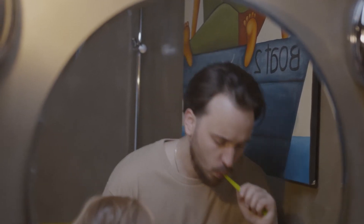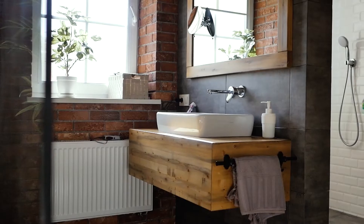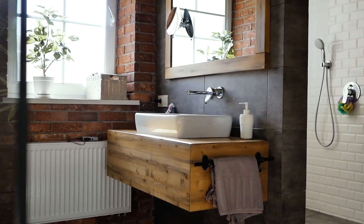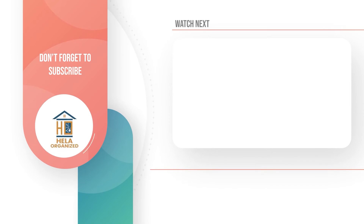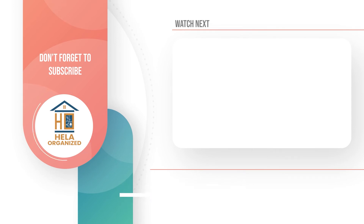That's all we have for you today. Which cleaning tip did you find the most useful? Get involved and let us know in the comments section down below. If you enjoyed today's episode and found it interesting, make sure to leave us a thumbs up. Don't forget to subscribe to our channel and click on the bell icon to always be up to date with the most exciting content as soon as it's uploaded. Thanks for watching — see you again soon in another video.